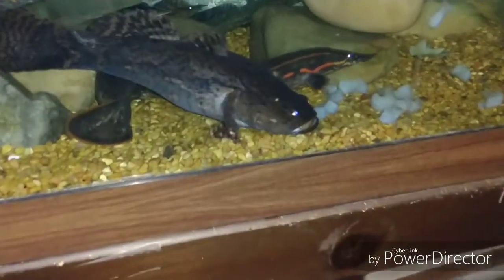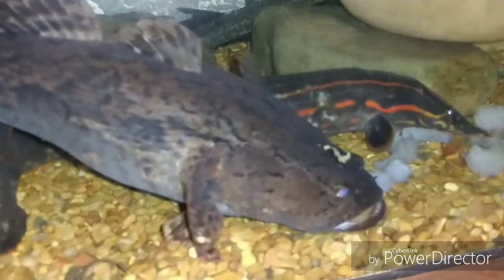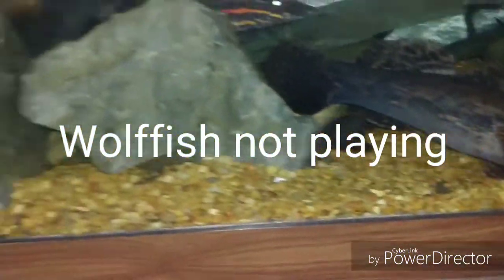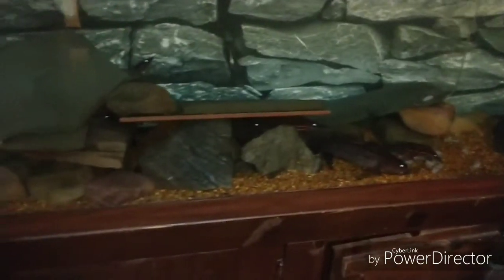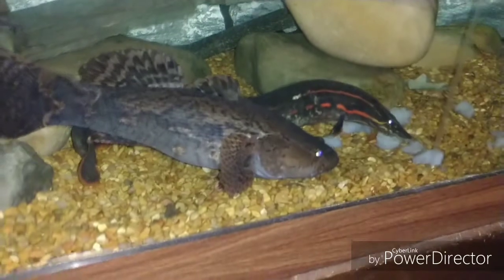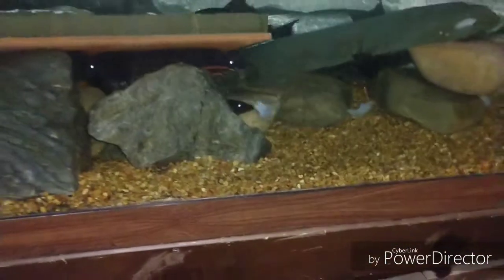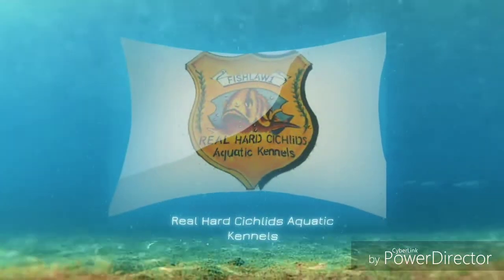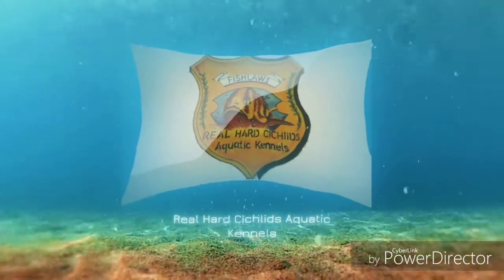Now look at that one. Still loving some predatory fishes - you gotta appreciate that. These dudes ain't happy. Don't forget to check me out on the Ambassador Aquatic Life YouTube channel. This is Skip, I'm out.